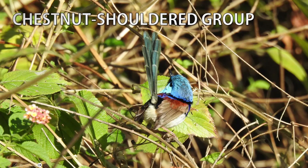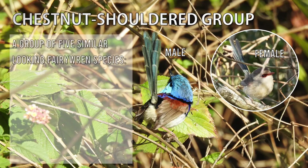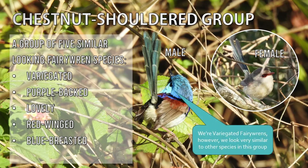The following five species look almost identical, especially from a beginner birdwatcher's perspective. Because of this similarity, they're often referred to collectively as the chestnut shoulder group. This consists of the variegated, purple-backed, lovely, red-winged, and blue-breasted fairy wrens. Appearance-wise, they're slightly smaller than a superb, and their blue caps are more vivid and iridescent than other fairy wren species. They have a white to brown lower body and the shoulder or upper wing is a reddish chestnut. You'll need to do further study outside this video if you want to be able to tell these species apart.